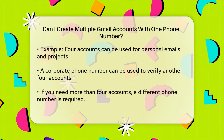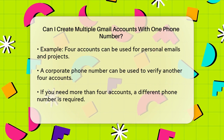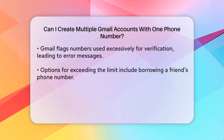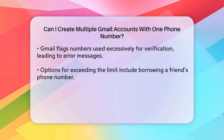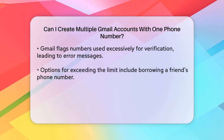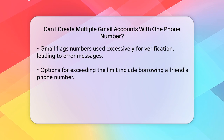However, if you need more than four Gmail accounts, you'll have to use a different phone number for verification. This is because Gmail's system flags phone numbers that have been used too many times for account verification, and you might see an error message saying the phone number has already been used too many times.